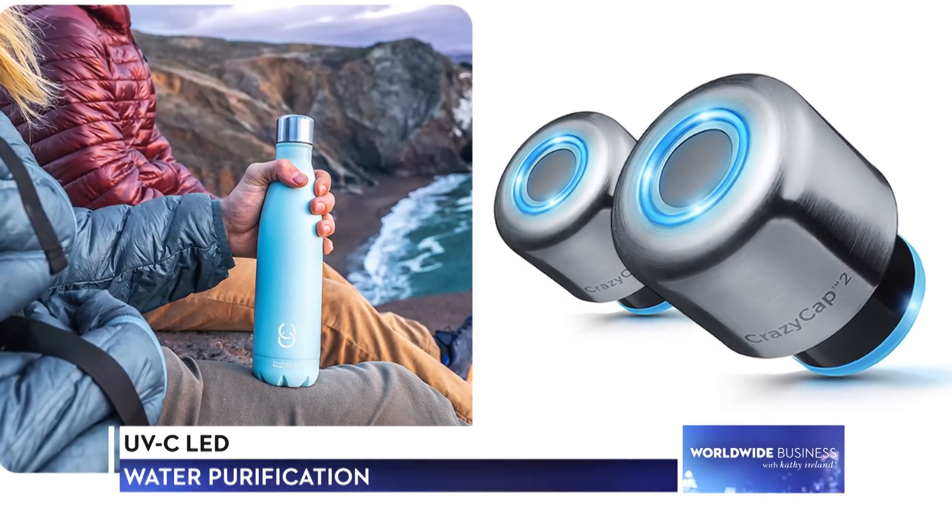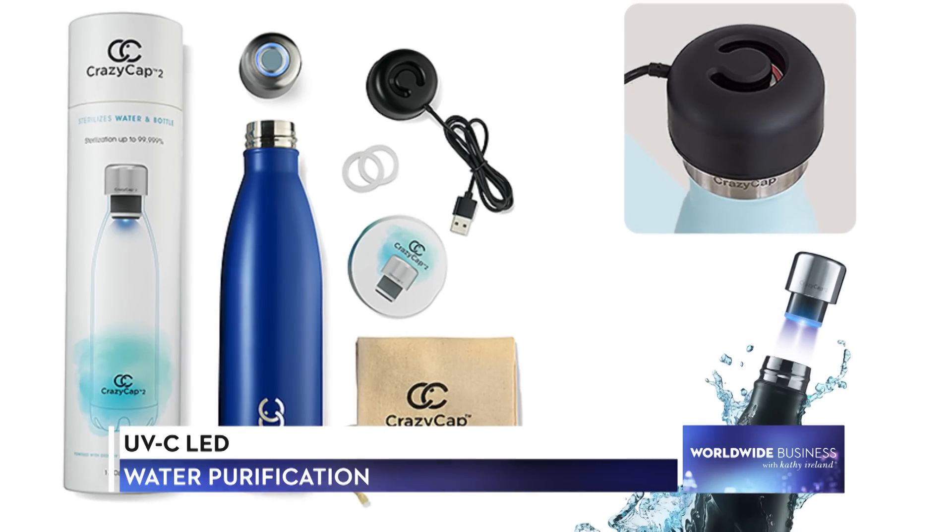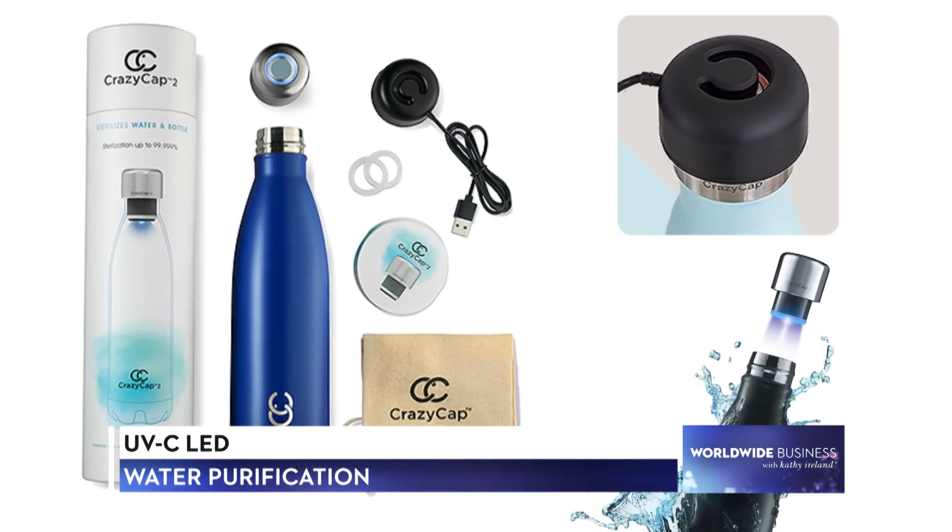I understand that part of your mission is environmental. Can you talk about how CrazyCap is helping people live a more sustainable life? Single-use plastic is dangerous not only for the planet but affecting every living organism. Most people realize how bad plastic is, but there's no easy go-to solution. Everybody wants to use reusable bottles, but how do you find access to clean water all the time? That's why we're bringing this super easy, convenient technology that people can carry anywhere. It sits right on the bottle, you charge it once a week, and you can have the confidence to refill anywhere.